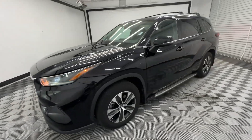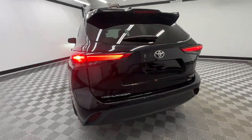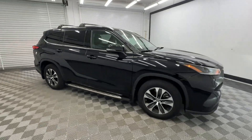Take a moment to check out the 2021 Toyota Highlander. With less than 80,000 miles on the odometer, this vehicle stands out from the rest. Give your family this spacious, efficient Highlander and start building your road trip memories.